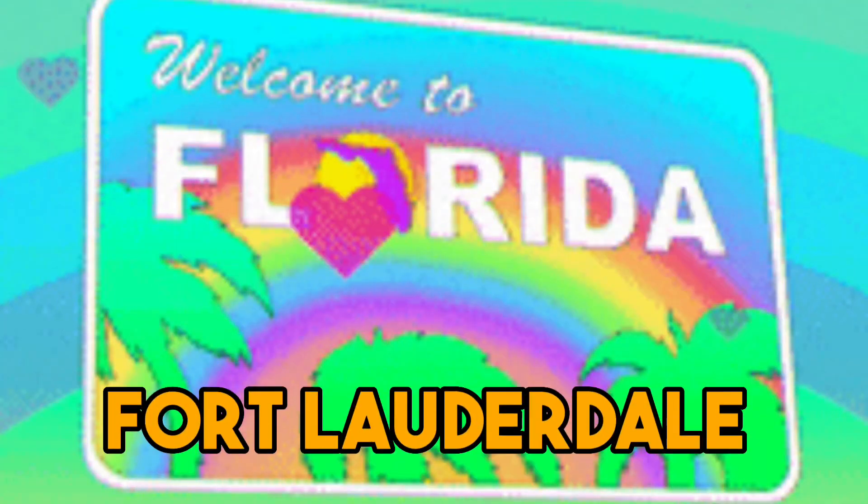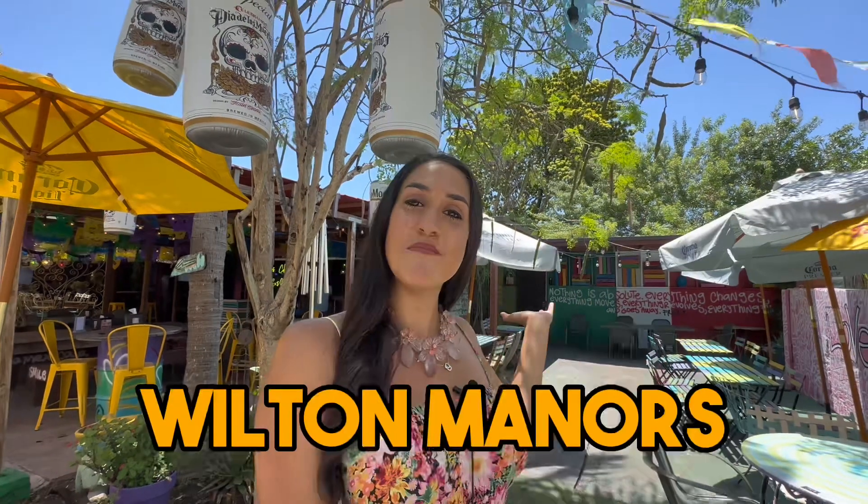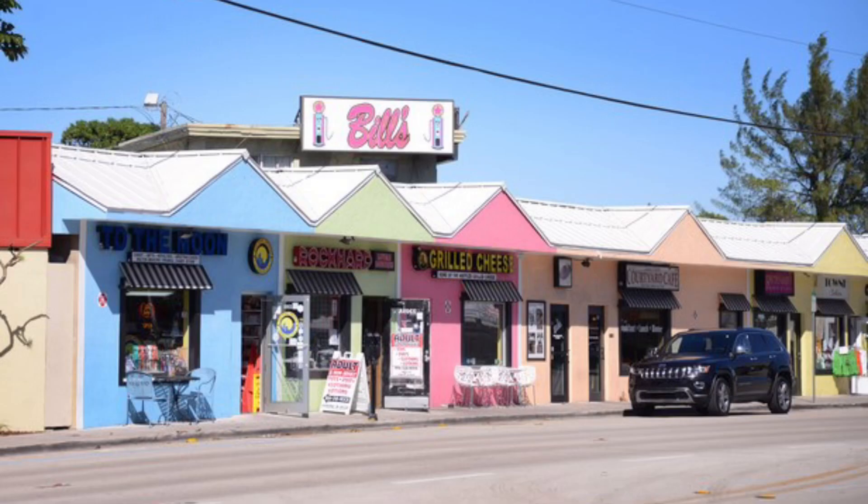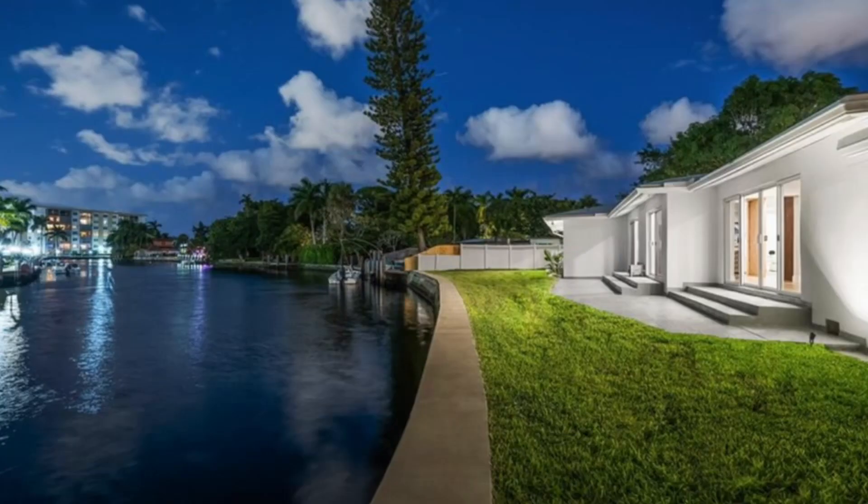If you're thinking about moving to Fort Lauderdale or Wilton Manors, Florida, this video will show you around Wilton Manors so you can see where the locals go, what they love to do, and what it's like living here. I'm also going to take you to three different homes at three different price points so you can see what fits your budget.